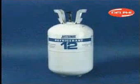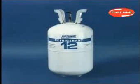The air conditioning systems in most 1993 and older vehicles use the refrigerant R12, commonly referred to by its trade name Freon. Since R12 has been linked to the hole in the ozone layer, it is no longer being produced.